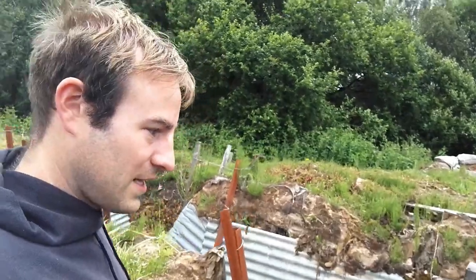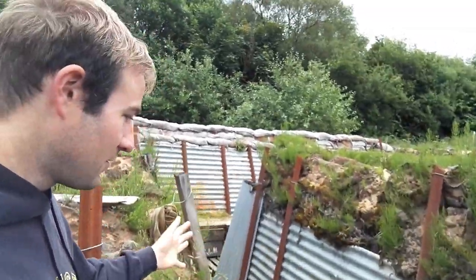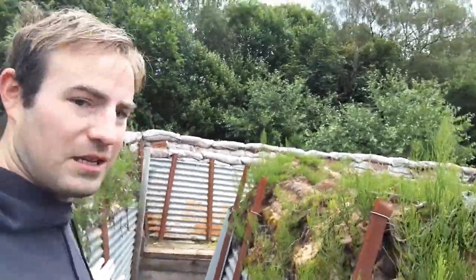This is a recreated trench at the Apedale Valley Railway, so they've done quite a good job here. I'll actually have a look around the trenches.